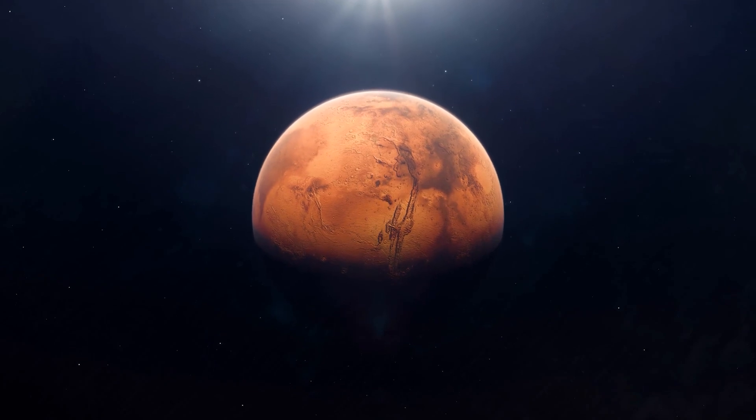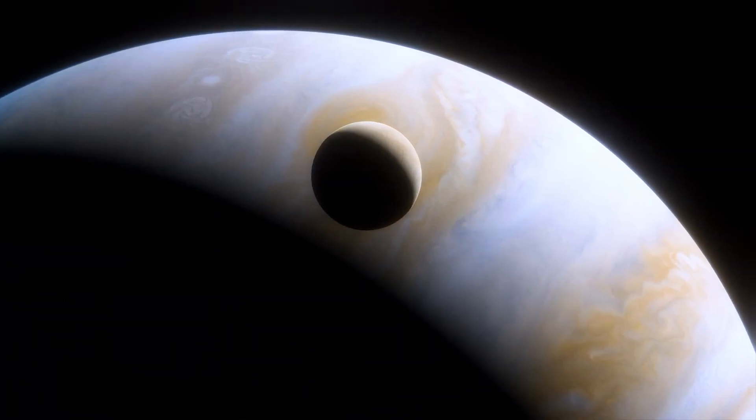Also planned are closer observations within our solar system, of Mars and Europa, Jupiter's icy moon.